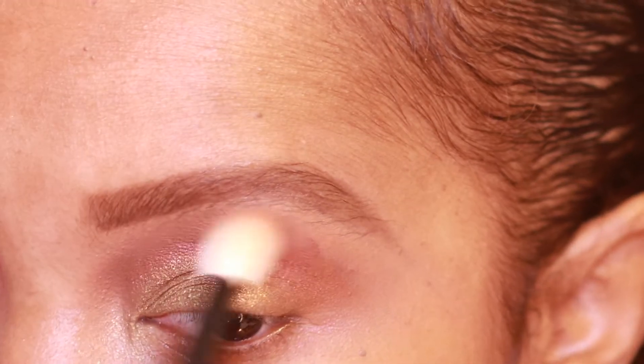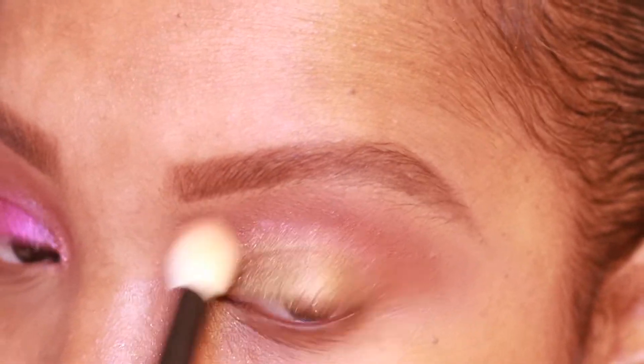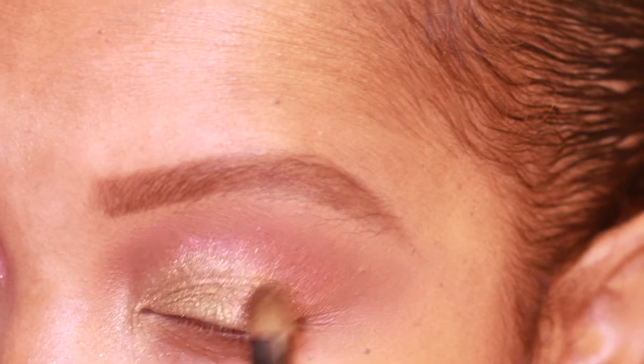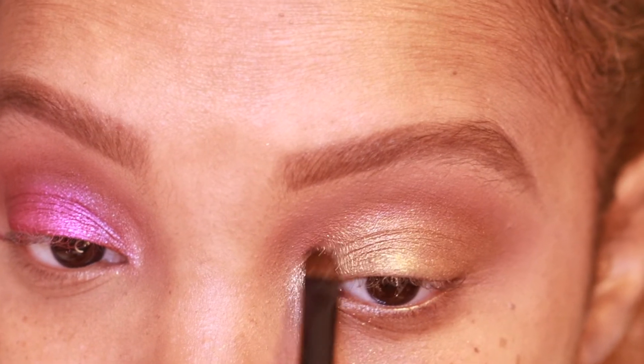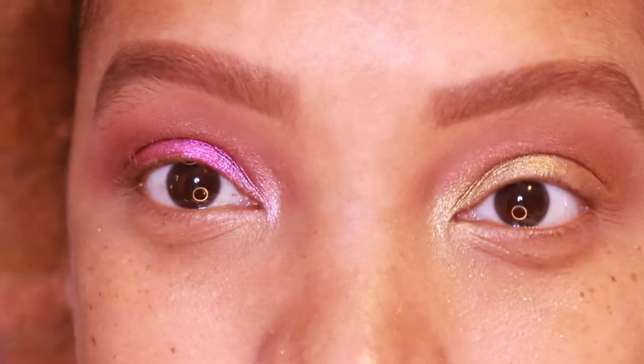I picked up a little too much of the shade so there's some fallout, but we'll clean that up later. Going back in with Wayne Number 16, picking up a little more Major Mahogany to deepen the crease — but not covering up Corruption. Then with Builder Pro and Sonya G, going back in with Corruption to pat on the outer corner. The duochrome is so pretty. Finally, with a flat definer brush, popping a little Galactic Gold in the inner corner.